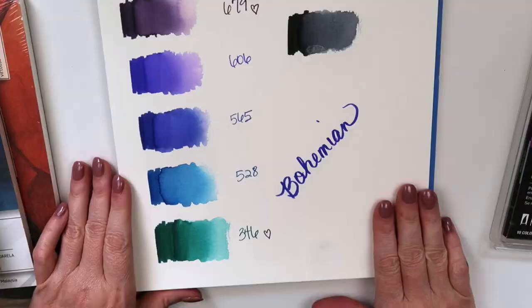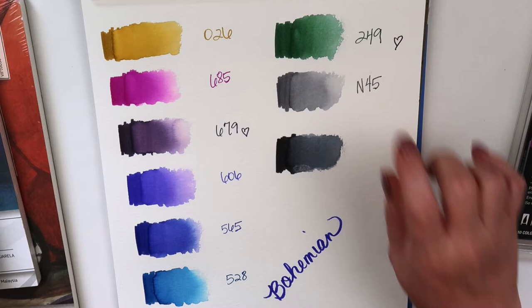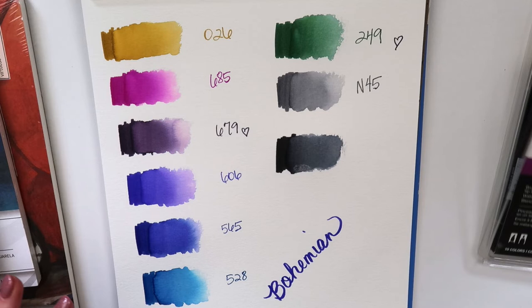Here they are, all swatched out. That one is probably my favorite, then that one, and then that one — but it'll be nice to have them all together and see what I can do with them. I've learned to leave them in the little set and see what I can do with the color mixing.